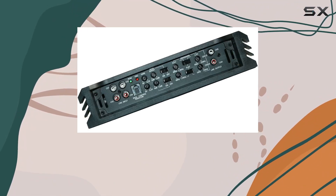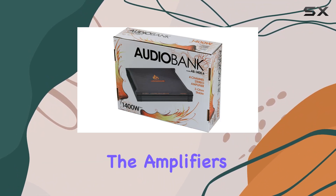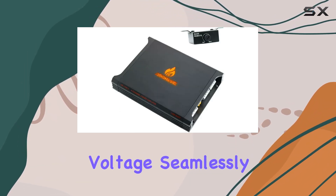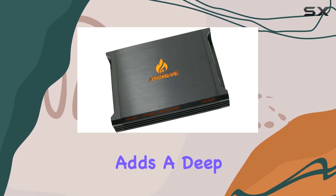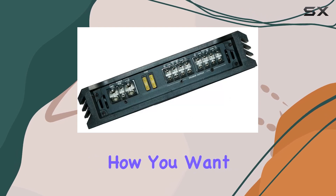One standout feature is its 2 ohms stable technology, ensuring a distortion-free power output. The amplifier's remote sensing capability automatically detects the connected speaker's voltage, seamlessly turning itself on. The subwoofer variable crossover adds a deep bass control element, allowing you to fine-tune your audio exactly how you want it.